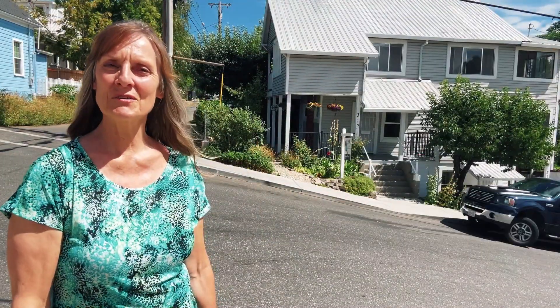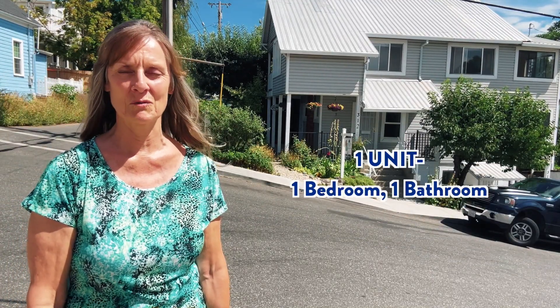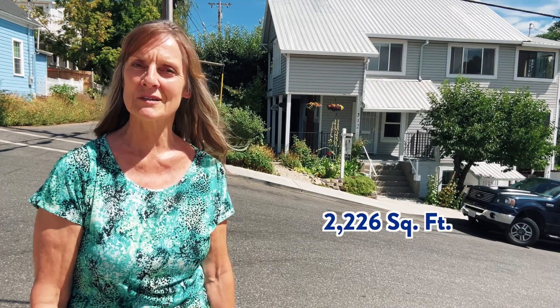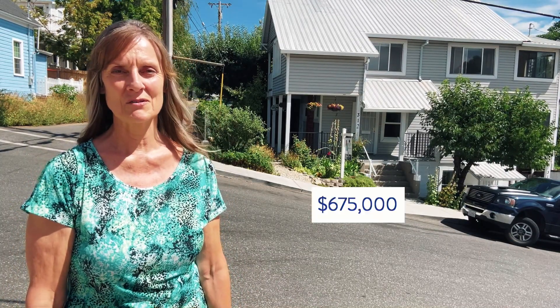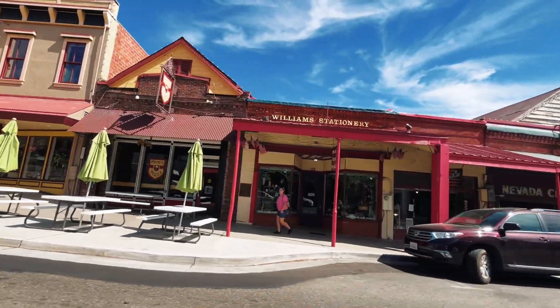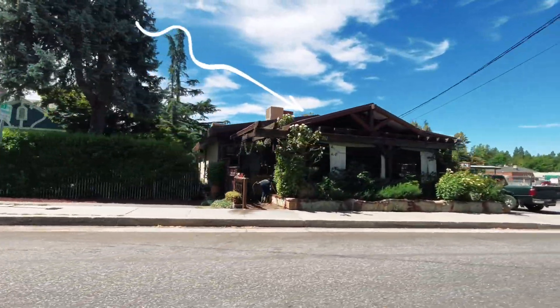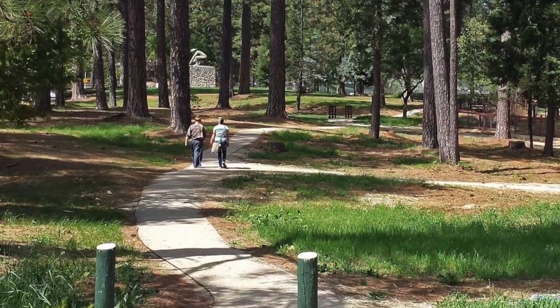Here we are at our third and final house of the tour. We are looking at a house that was built in 1900 and has been converted into a triflex. There are two two-bedroom, one-bath units and one one-bedroom, one-bath unit, with a total of 2,226 square feet. This house is listing for $675,000, which is about $298 per square foot. It's one block from downtown Grass Valley, near Diego's Latin American restaurant, a Safeway Shopping Center, and very close to Condon Park.